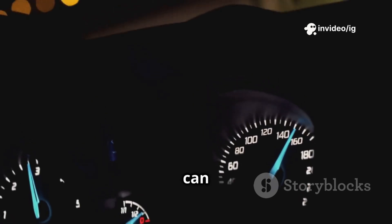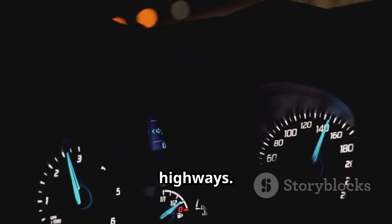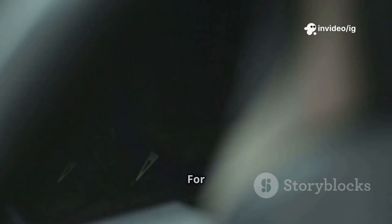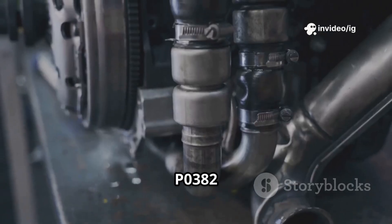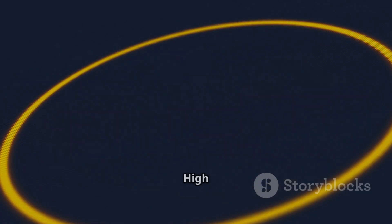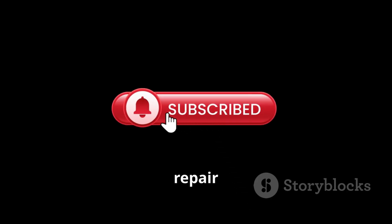Ignoring P0568 can make your cruise control unreliable, leading to inconsistent speeds on highways. Fixing it early keeps your driving experience smooth and comfortable. For more car troubleshooting guides, check out these videos next: P0382 — glow plug heater circuit low, bank 1; P0383 — glow plug heater circuit high, bank 1. Like, share, and subscribe to IG Garage for more car repair tips.